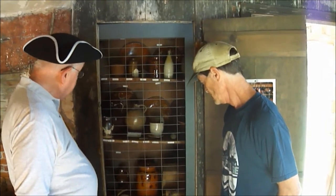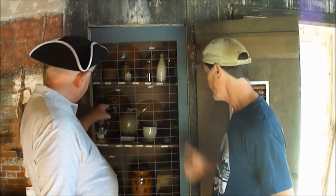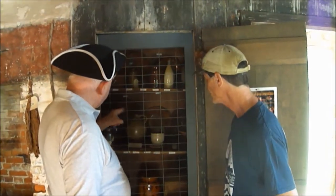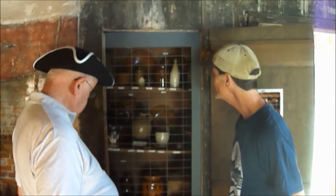But this is all pottery, locally made. And you can see, if you know that period, some of them have initials on, some of them have words. But that was all made here. Excellent.